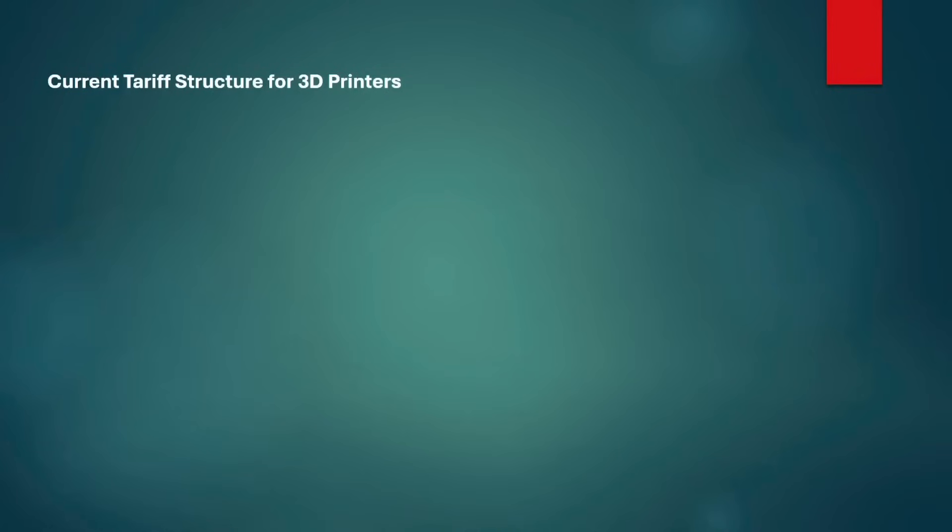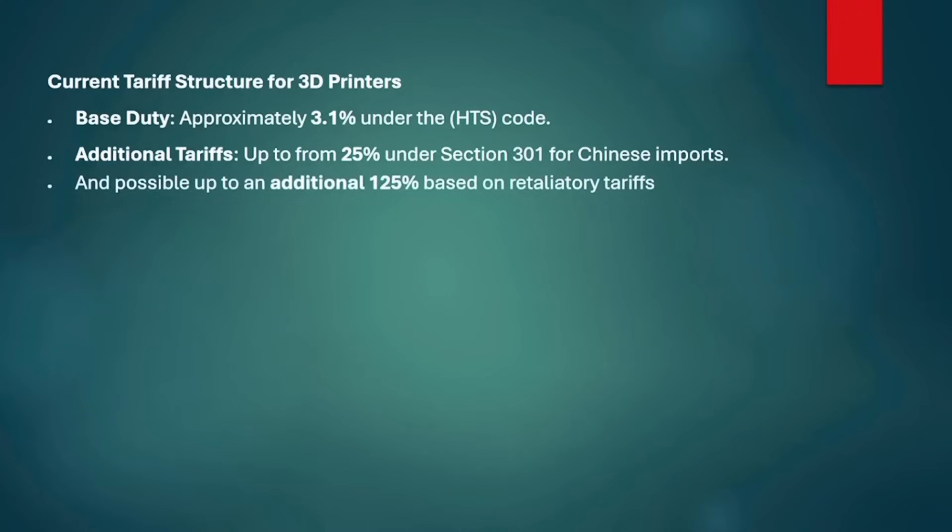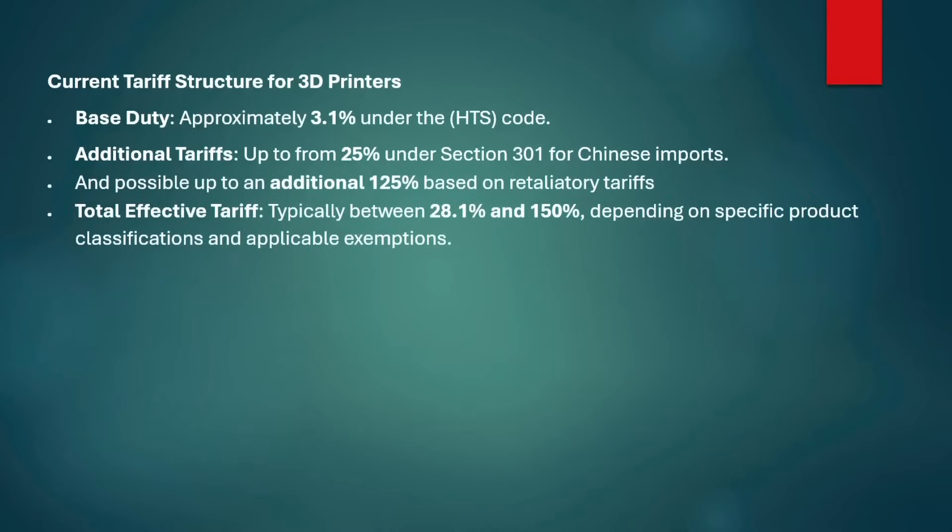Here's a big tariff update. In recent weeks the U.S. has significantly increased tariffs on Chinese imports, with some categories facing up to 125 or 145 percent tariffs. The current tariff structure for 3D printers includes a base duty of 3.1 percent based on the HTS code, additional tariffs up to 25 percent under Section 301 for Chinese imports, and a possible additional 125 percent from retaliatory tariffs — bringing the total effective tariff rate up to 153 percent, which is pretty huge.